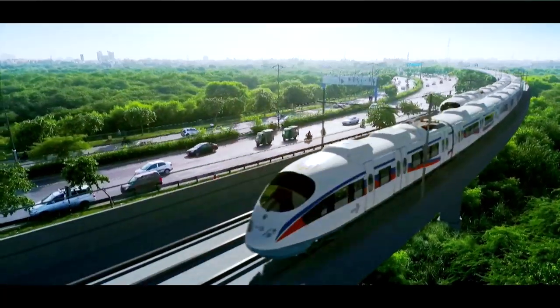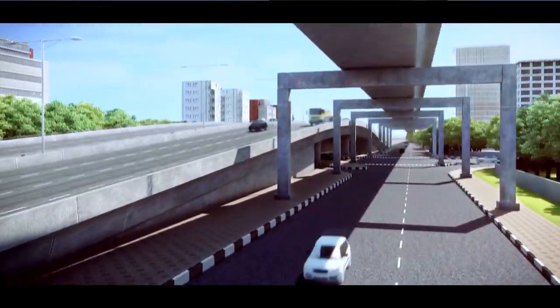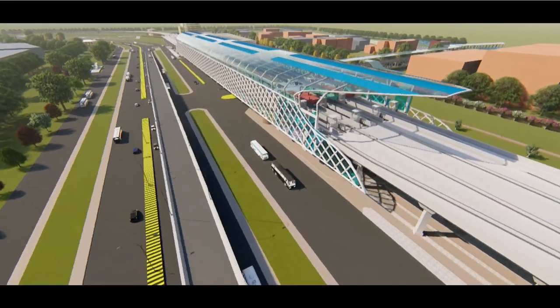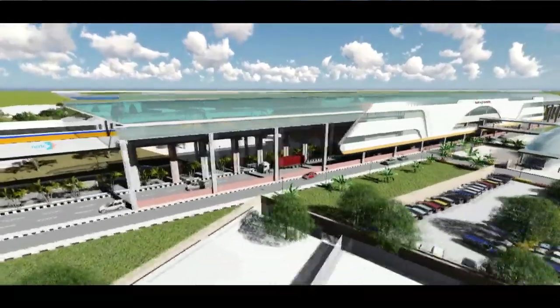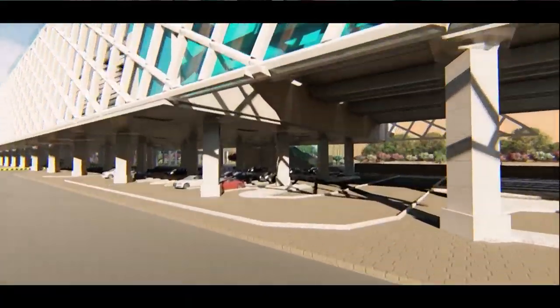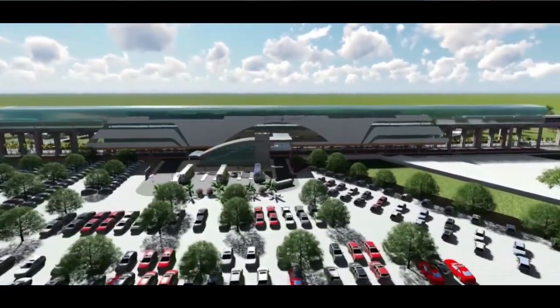Construction of RRTS stations will be done in such a way that there is no hindrance to traffic on the main highway. Dedicated lanes will be provided for pick and drop separately from busy roads, so there will be no traffic congestion on the road and passengers will be able to easily park their vehicles inside the RRTS system.